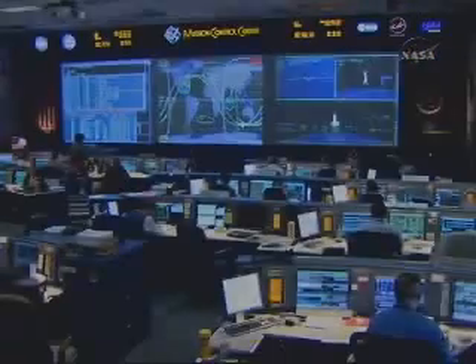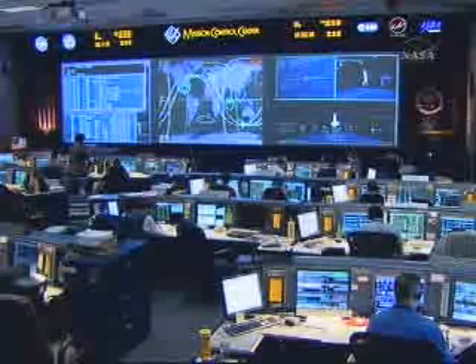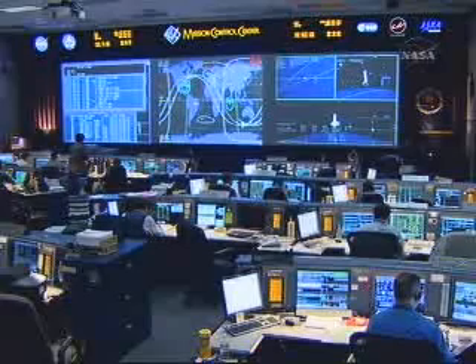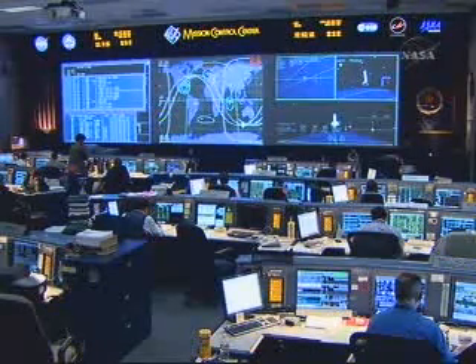Houston, we're taking the SM DOPS 2. Thanks, Dom. We're watching.